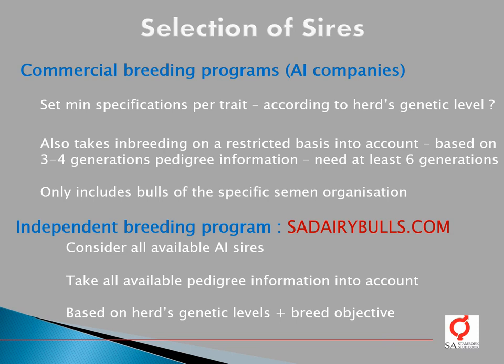ESI Startbook therefore developed an independent breeding program called SIDairybulls.com, where all available AI sires are considered and all available pedigree information is used for the calculation of inbreeding. Bull selection is then based on a herd's own genetic levels, and a farmer can customize his own breeding objective for selection of bulls. This independent breeding program enables a farmer to select bulls that will make the most genetic progress in his herd with regards to his own breeding objective, while causing the least inbreeding.